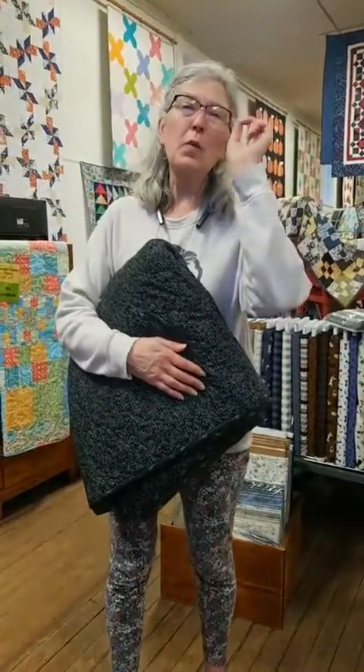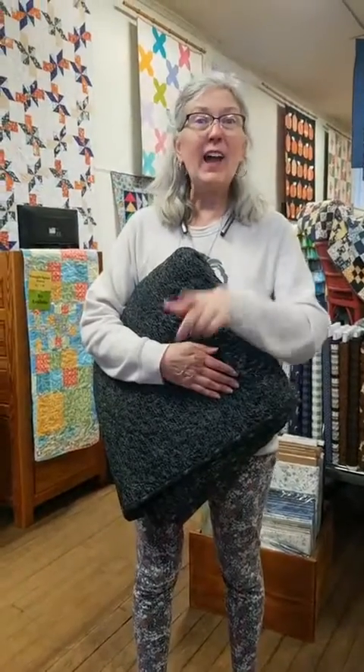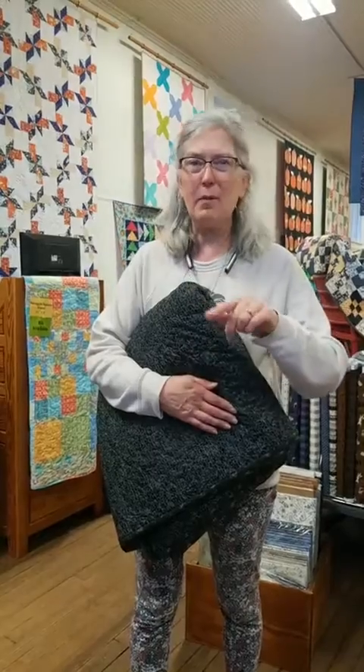It's a tad bit on the chilly side, but not to worry — we are keeping nice and warm here in the shop because you've got us all running around being inspired, cutting fabric. We've got new projects on the cutting board, new fat quarter bundles being made. There's always something fun going on here at Hen and Chick Studio.